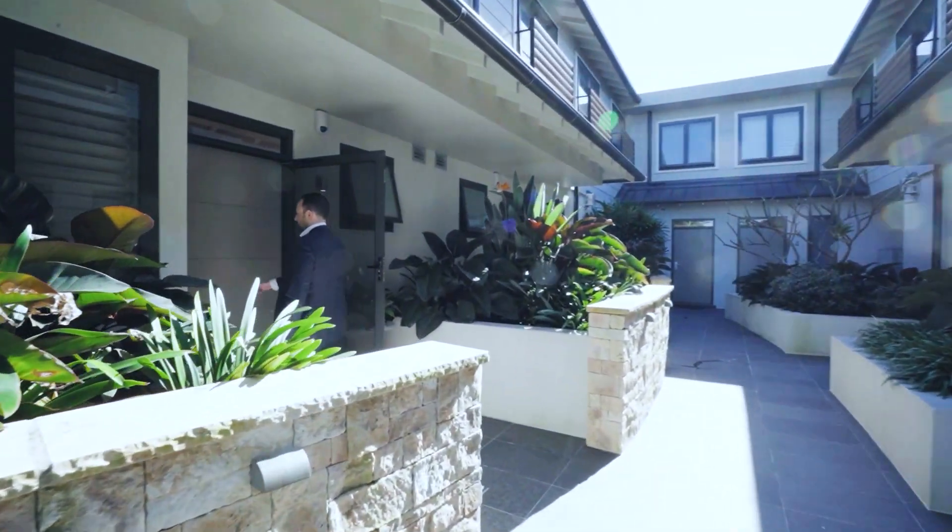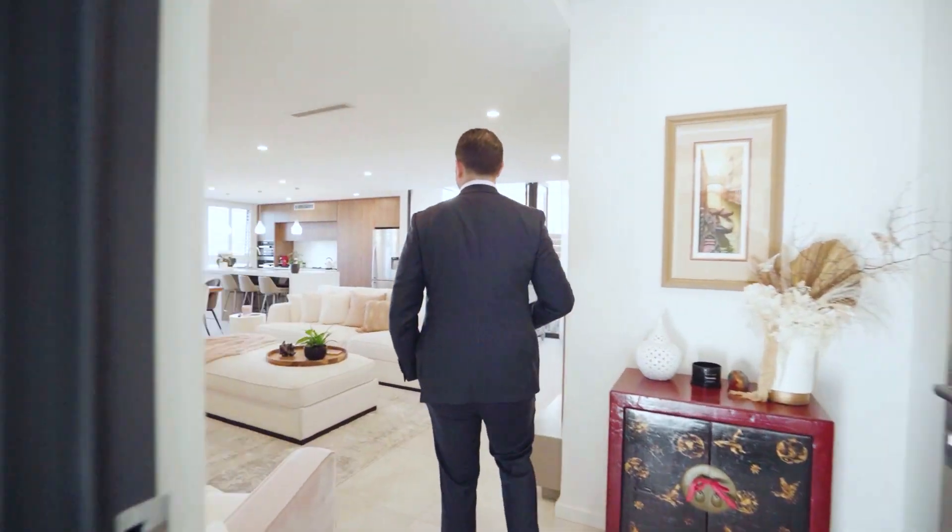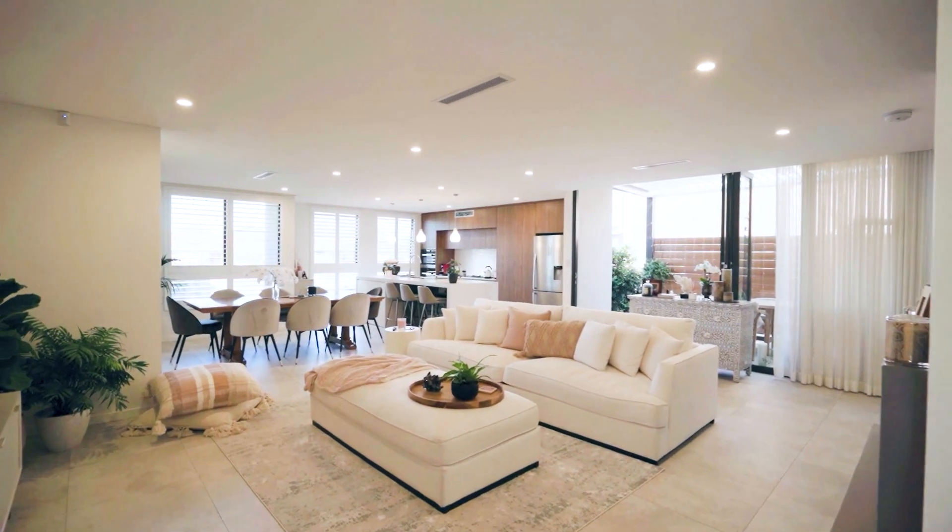Designed to provide an ultra modern living space in a prime beachside address, this near new designer townhouse is the perfect home for those seeking a low-maintenance luxury bayside lifestyle.